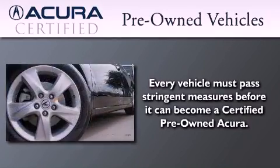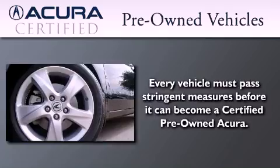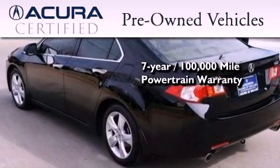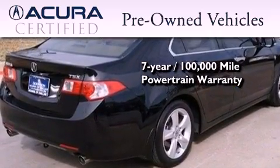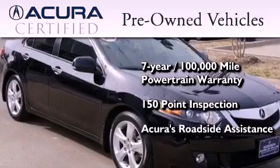With this certified pre-owned Acura, you can expect the same uncompromising standards that we do of a brand new one. It's backed by a 12-month, 12,000-mile limited warranty and a 7-year, 100,000-mile powertrain warranty, all with zero deductible. Plus it passed a 150-point inspection and is covered by Acura's extensive roadside assist program.